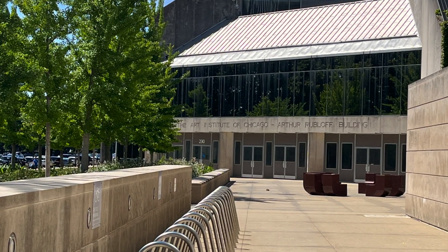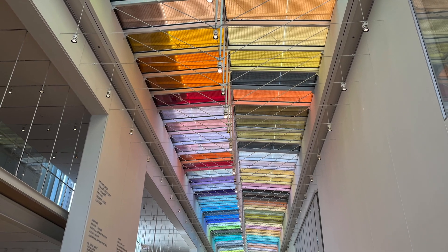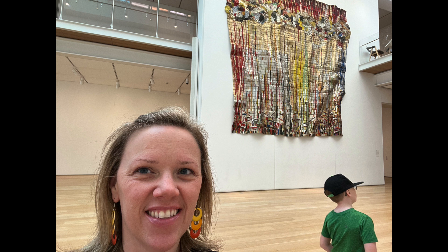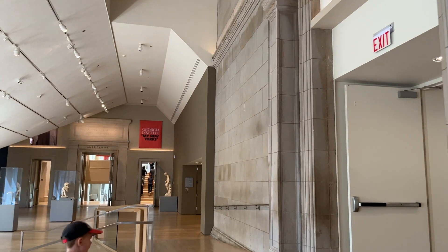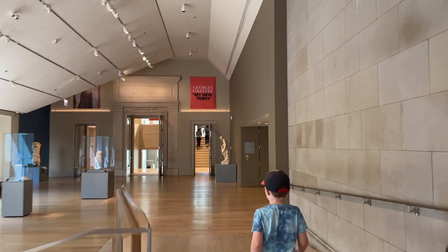That was our destination for day one of this visit — a really fabulous place to be. I haven't been back to the Art Institute for a very long time, so it was really wonderful to take our kids there and explore it and really kind of see some iconic pieces that I remembered enjoying as well.